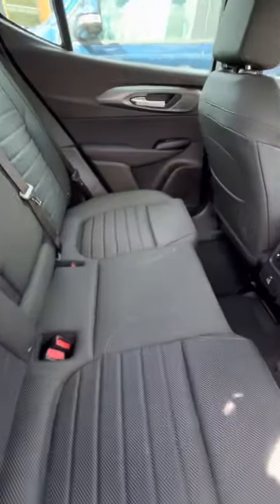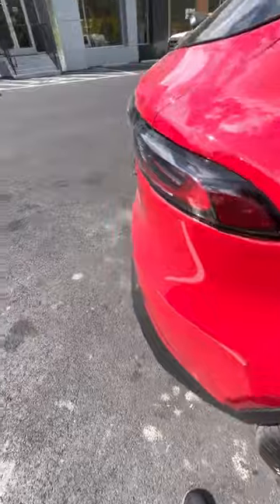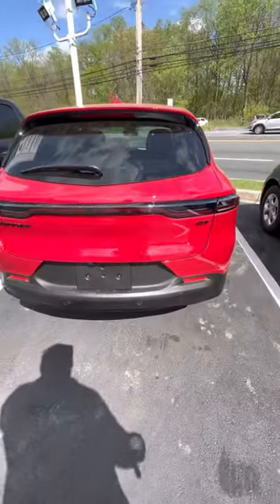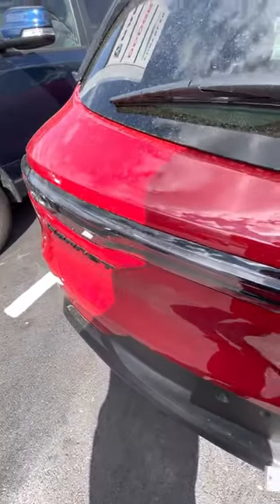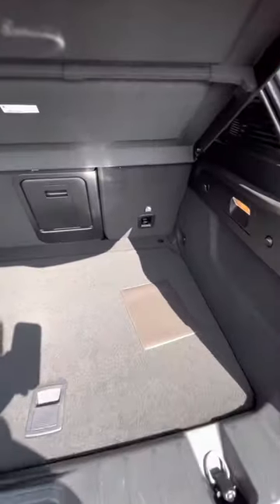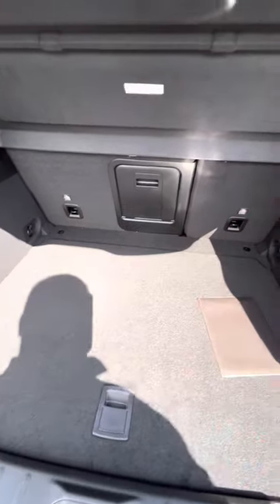The back seat does have plenty of space, and it also has a dual USB port right there. As you can see, there's plenty of room in the back, and there's also a cut-through so you can get things out of the trunk when you're in the back seat.